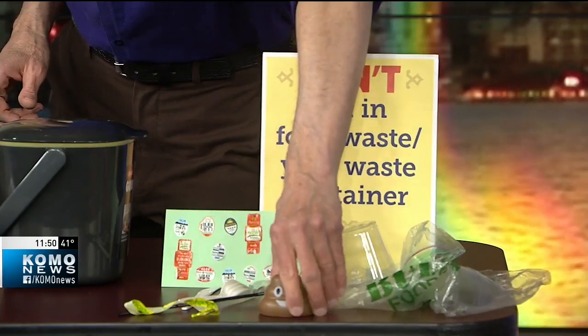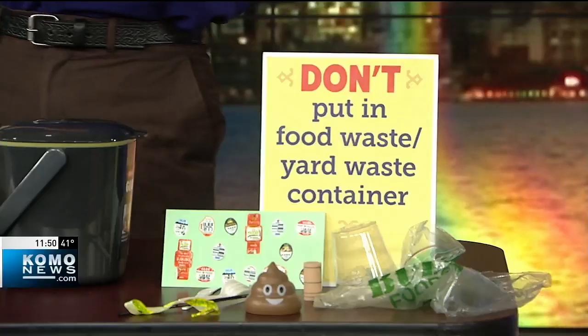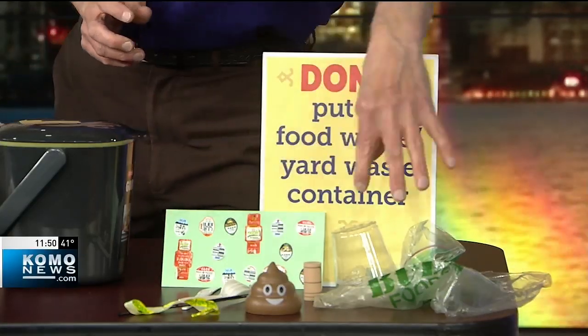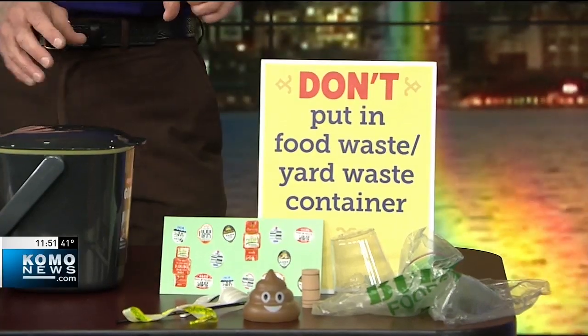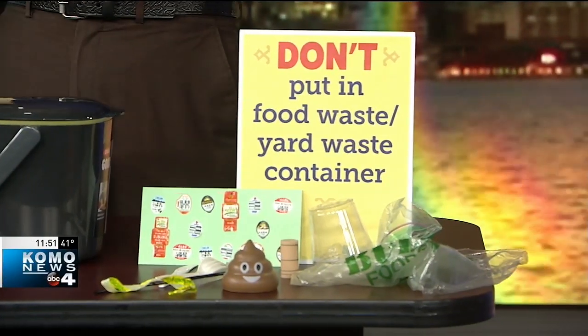We have about 10 seconds. This is simulating poop — I found this as an emoji stress ball — but never put pet waste or plastic items in your compost. Those annoying little stickers on fruit? Don't put those in compost. Never put those in your food waste bins or in your compost.